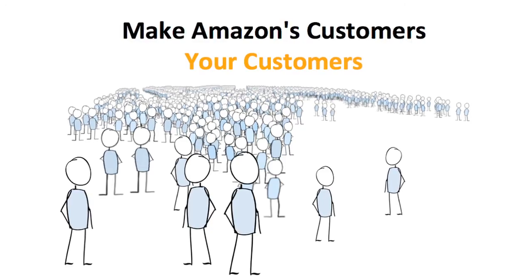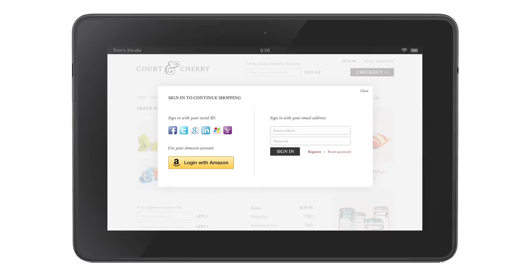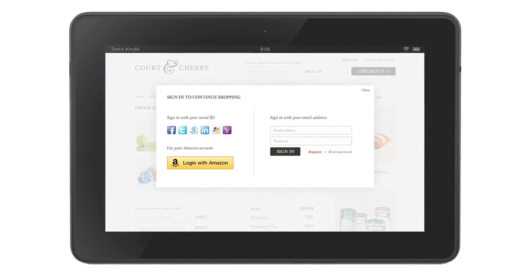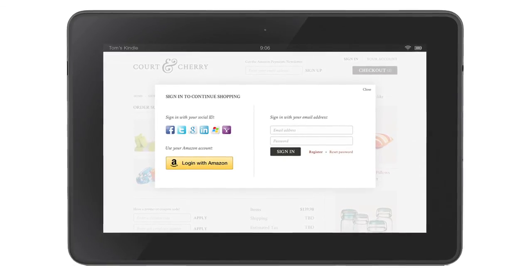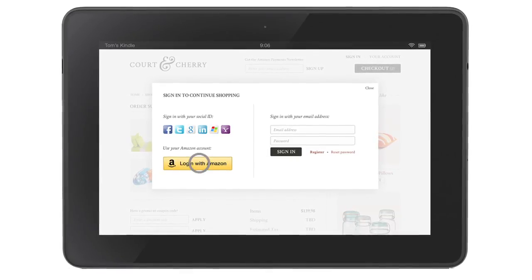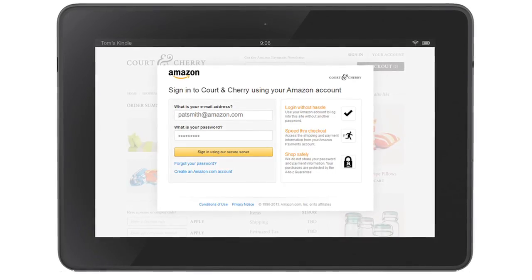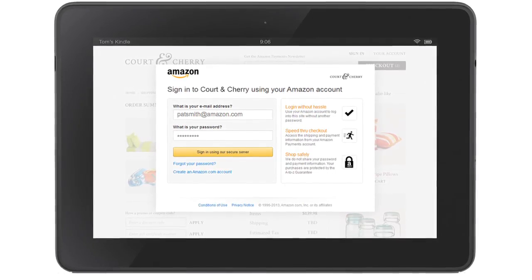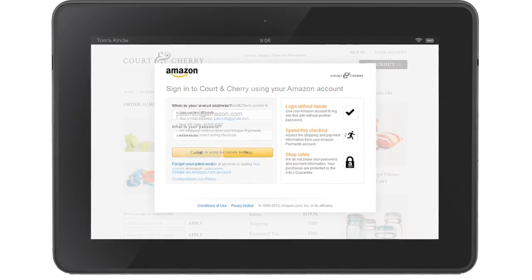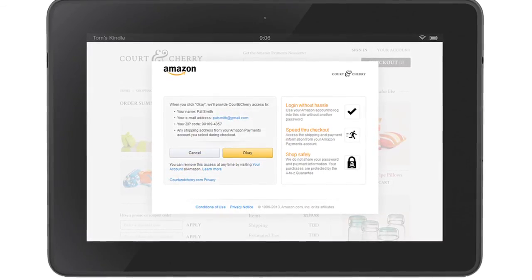Let me walk you through the experience. A customer comes to a site and is asked to log in at the very beginning of their shopping experience. They may or may not remember their password, or may not have an account, but they'll see that familiar Login with Amazon button. With one tap, they're taken to a sign-in screen that is familiar — branded with both Amazon, so they trust it, as well as with the merchant. The first time, they'll be asked to confirm that they want to share their information with the seller.